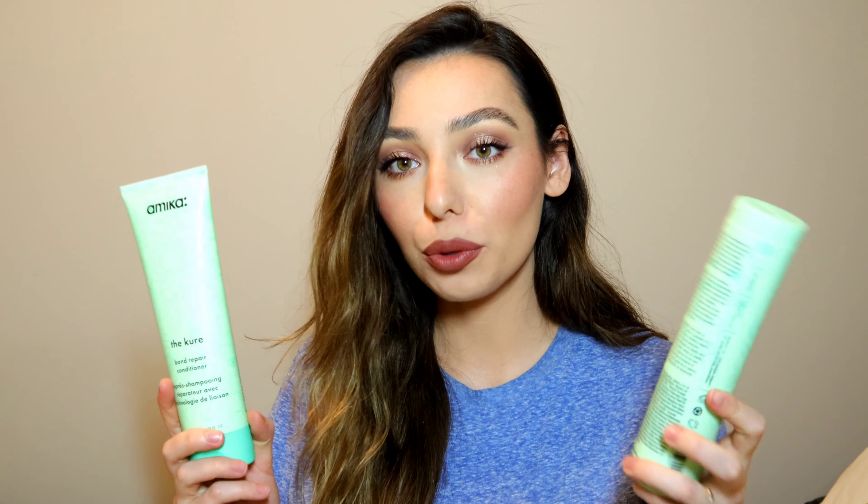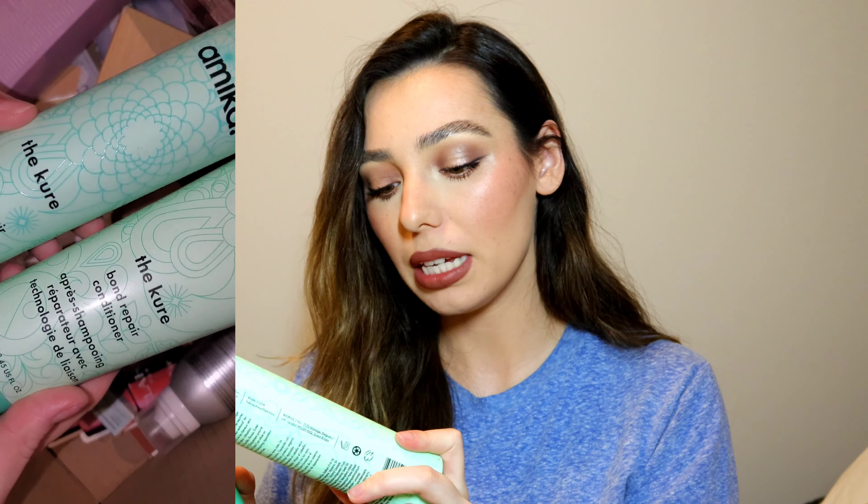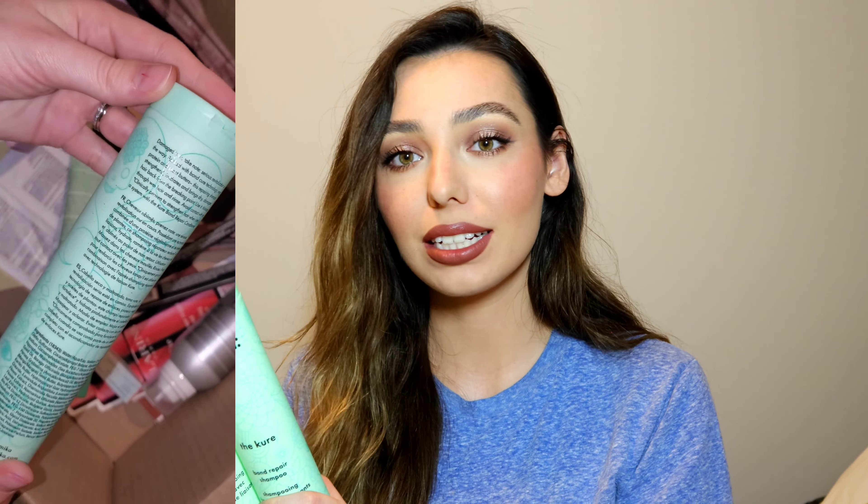Two more hair products that are total repurchases — I'm actually going to place a second order. This is the Amika Cure Bond Repair Shampoo and Conditioner. This is amazing — I absolutely love this and my husband is obsessed with them. He literally requests that we buy more. They're a shampoo and conditioner that actually helps repair your hair strands and bonds. Really great if you have damaged hair, and the price isn't too bad. The packaging is super cute.